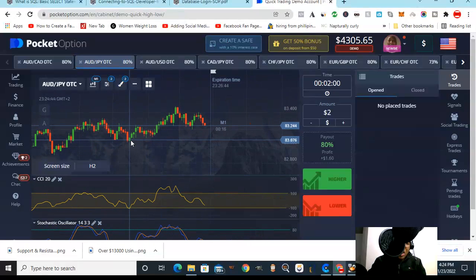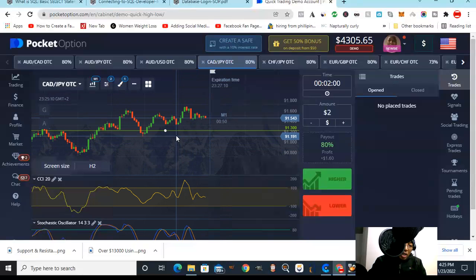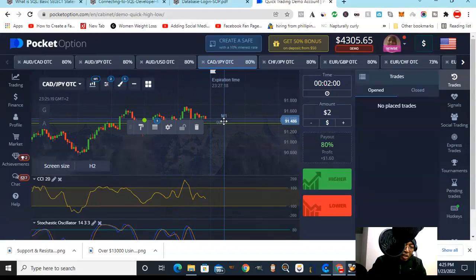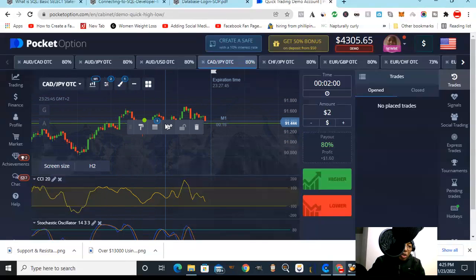Once we've favorited our best pairs, we do some analysis. We don't want to get into choppy markets — if you see very long wicks and changing directions, that pair is not for you at that moment. Come back later. For the smoother-looking chart, go to the brush and click horizontal line. We're looking for pairs of candles — a red and a green — that have a flat bottom. Put our support line right there. I'm using one-minute candles with a two-minute trade time, which I can tweak up to three or five minutes based on market volatility.